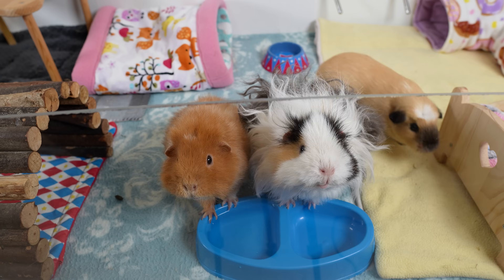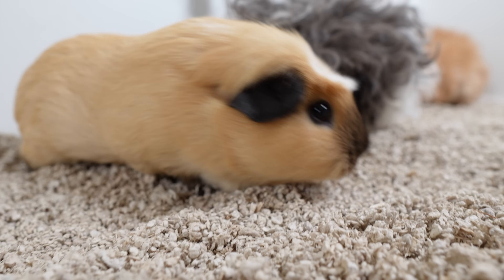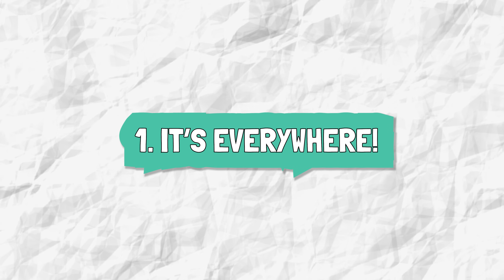Hi everyone, welcome back to the channel. In today's video we are looking at and trying out seven money-saving guinea pig hacks, because let's be honest our lovable little furry potatoes can cost us an absolute bomb. I was amazed to see just how much could be saved each year by following some of these hacks. So let's get started with hack number one — and I've got to go outside for it!